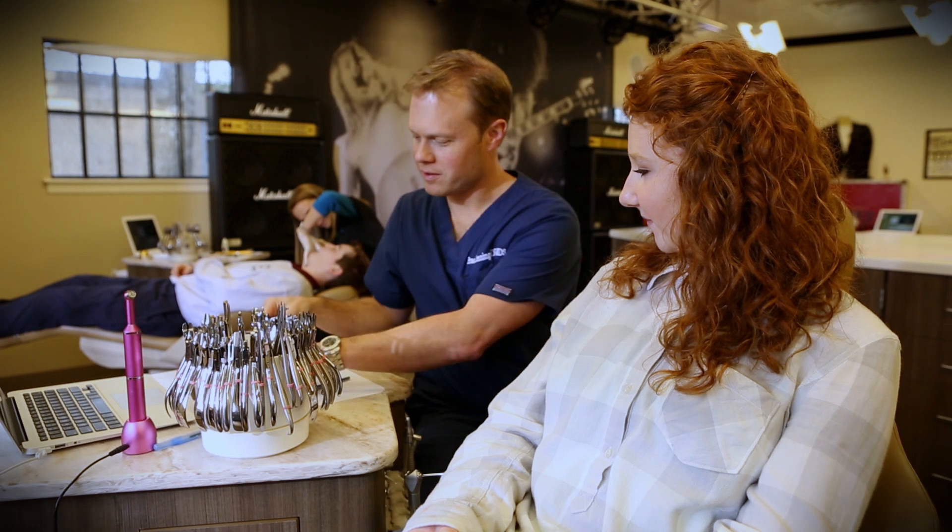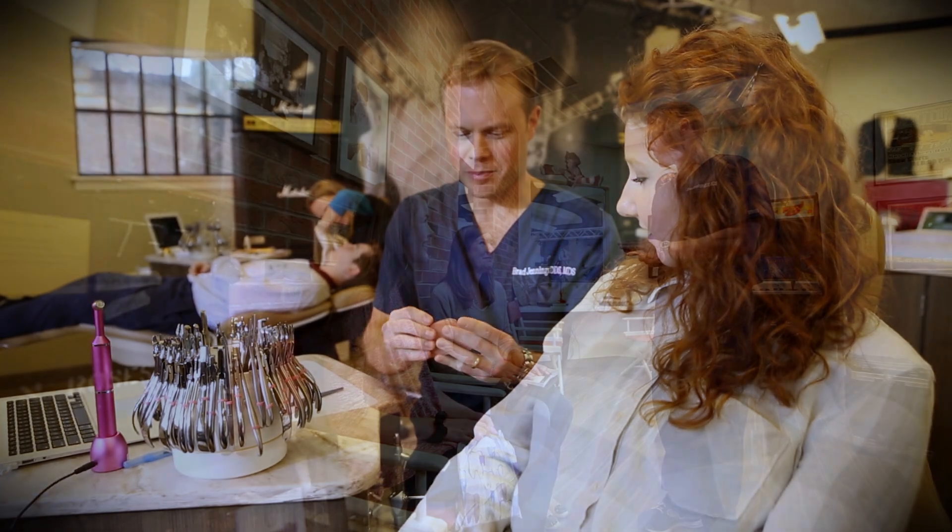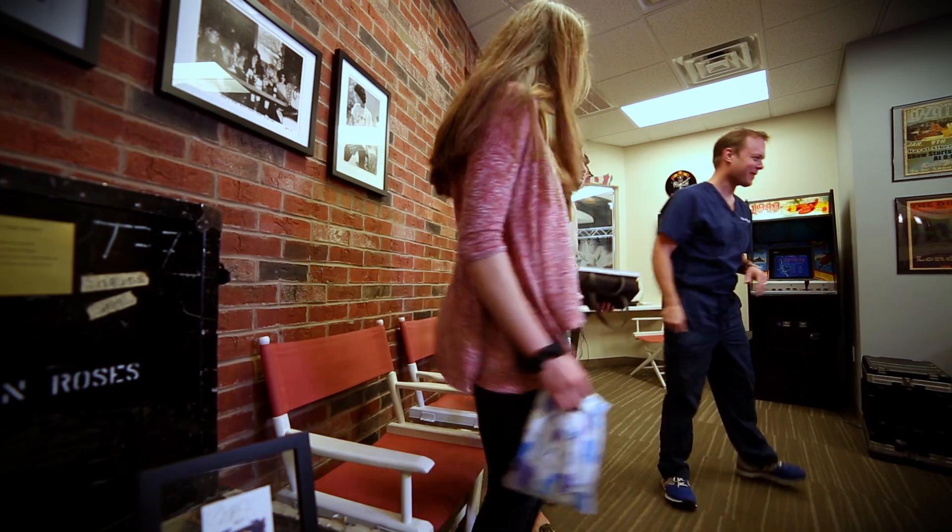Typical treatment time is about 8 to 12 months — a lot faster than most people think. We love Invisalign, it's a wonderful product, and so far we've treated over 400 people.